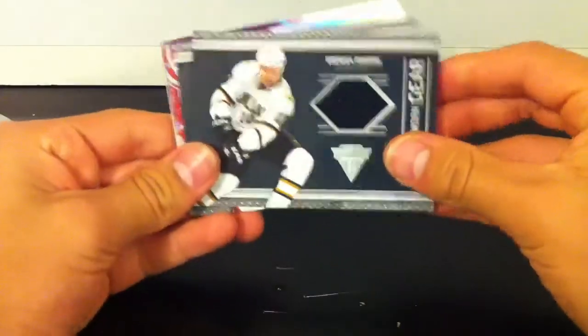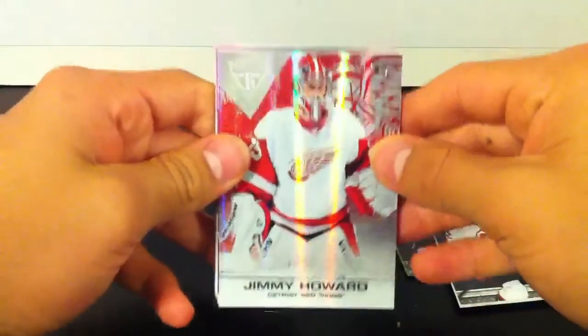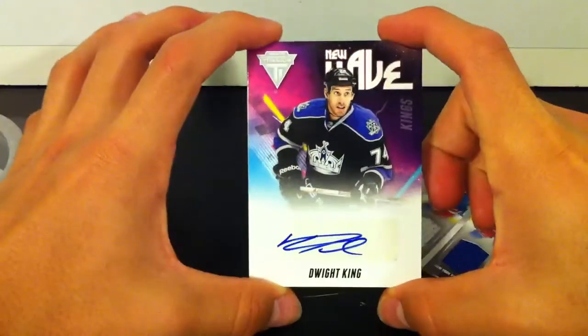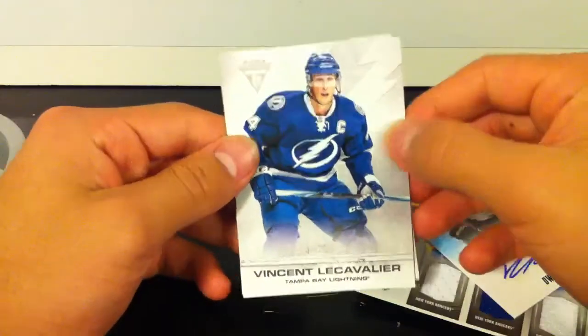Brendan Morrow Game Worn Gear, Nick Palmieri Game Worn Gear. We got a pretty nice parallel of Jimmy Howard. Hat Tricks of Dubinsky, Staal, and Brad Richards. New Wave Rookie Dwight King for the Kings. Vincent LeCavalier base.